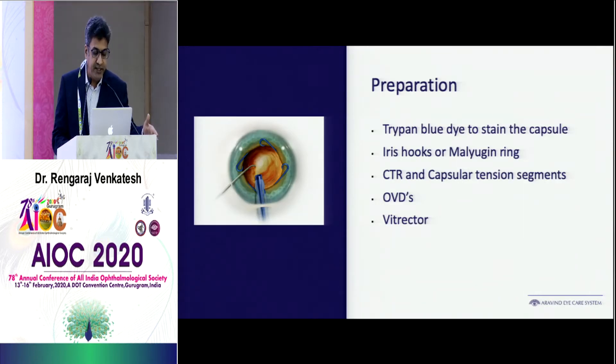When dealing with these eyes, make sure you have inside your OR everything that can be opened up immediately for use — like blue hooks, rings and segments, the best viscoelastic available, and also your backup vitrectomy.